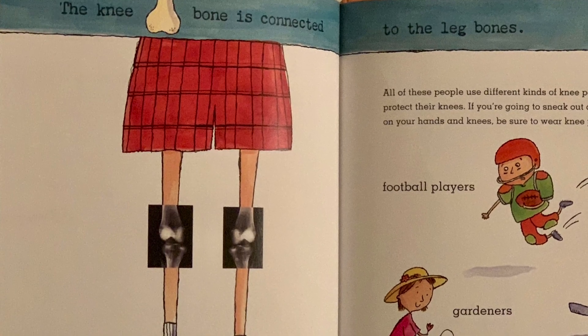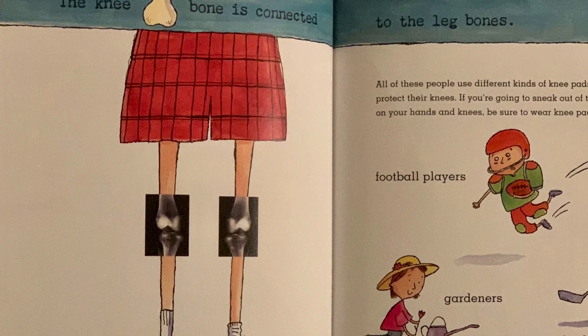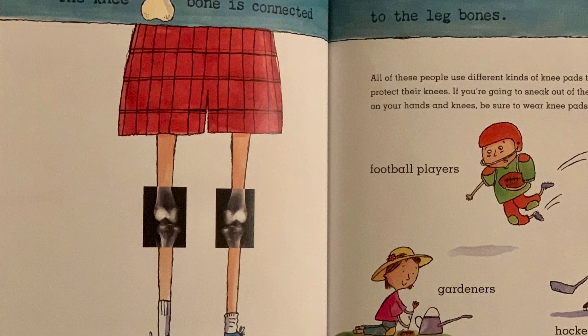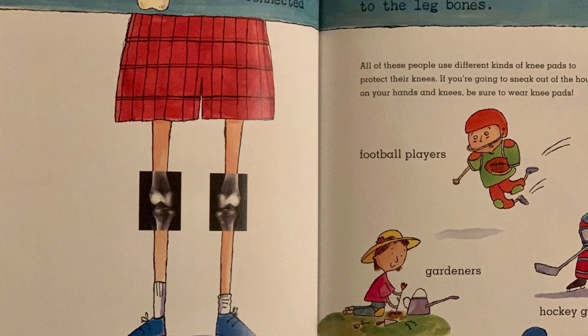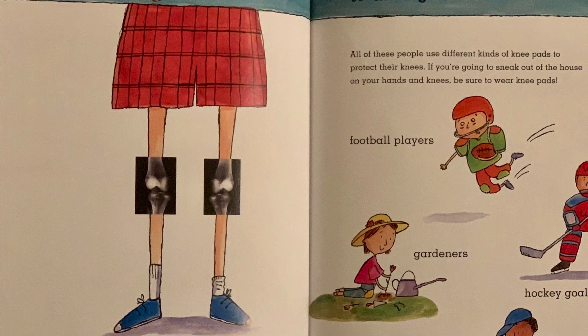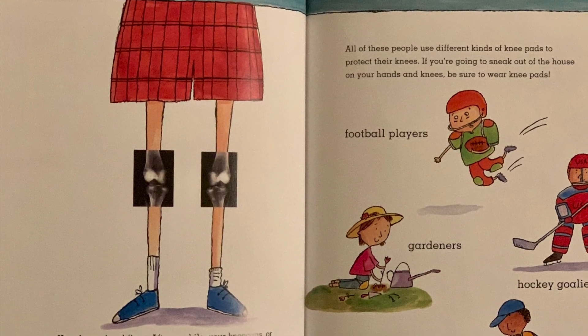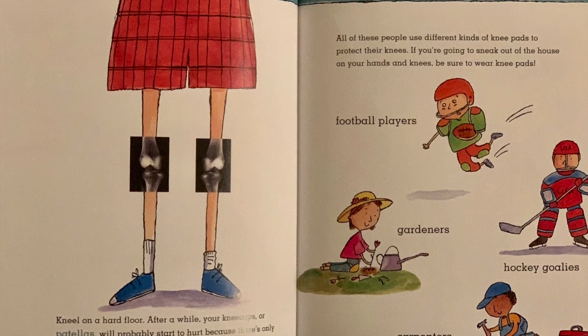The knee bone is connected to the leg bones. Kneel on a hard floor. After a while, your kneecaps, or patellas, will probably start to hurt because there's only skin and not much padding on them. All of these people use different kinds of knee pads to protect their knees. If you're going to sneak out of the house on your hands and knees, be sure to wear knee pads.